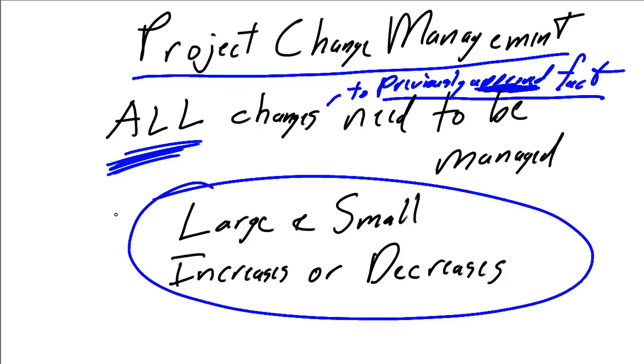We need to apply change management for large, complex, costly, time-intensive changes, and we need to implement change management for small, insignificant changes. We need to implement change management if we're increasing the magnitude of our project, and we need to implement change management if we're decreasing the magnitude of our project.